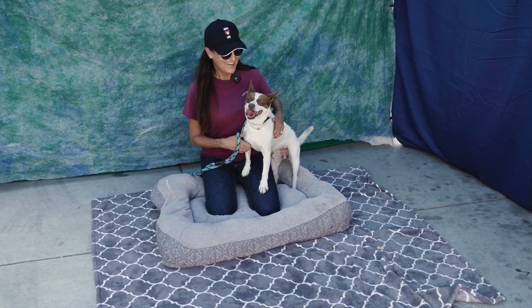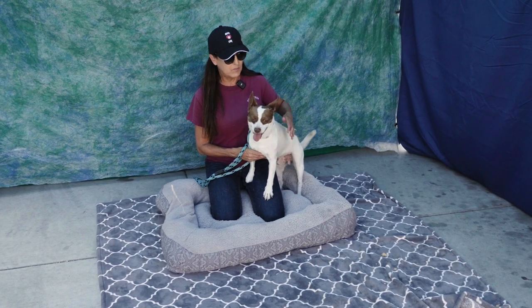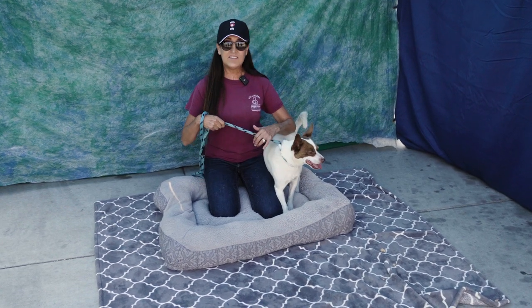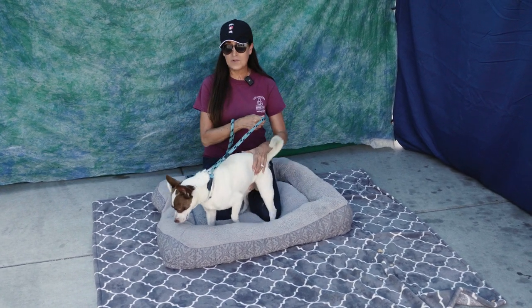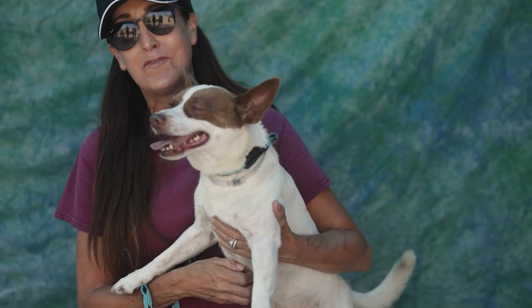He's a sweetheart, and he's a great size too. He didn't make a lot of barking or anything, so we think he'd be great in an apartment or a condo. He's easy to handle — just a really sweet, friendly, affectionate dog that gets along with other small dogs.